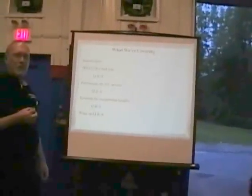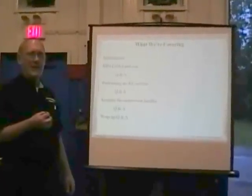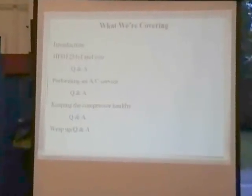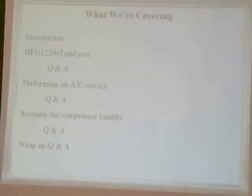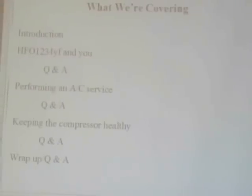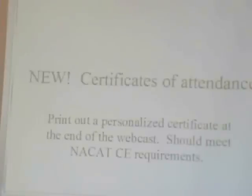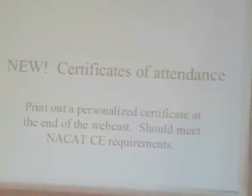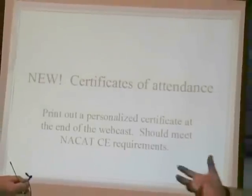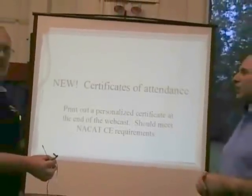Here's what we're going to go over tonight. First, we'll talk about HFO 1234YF, which is considered the global replacement for R134A. Then Mr. Julio is going to give you pointers to make sure your AC service is professional and complete for your customer. Next, Mr. Holmes is going to tell us about keeping the compressor healthy and happy. Then we'll wrap up with questions and answers. This is live, so we have some stuff hooked up to a vehicle.